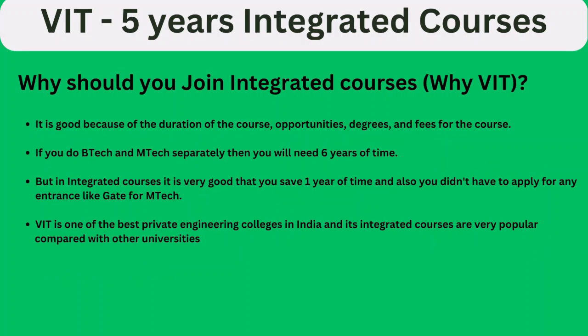Why should you join the integrated course, and why specifically at VIT? For one, the integrated course saves time — in general, B.Tech plus M.Tech takes 6 years, but this integrated course takes only 5 years. There are a lot of campus opportunities, and you earn two degrees — both B.Tech and M.Tech as dual degrees. The fee for the course is also nominal compared with the regular B.Tech course at VIT.